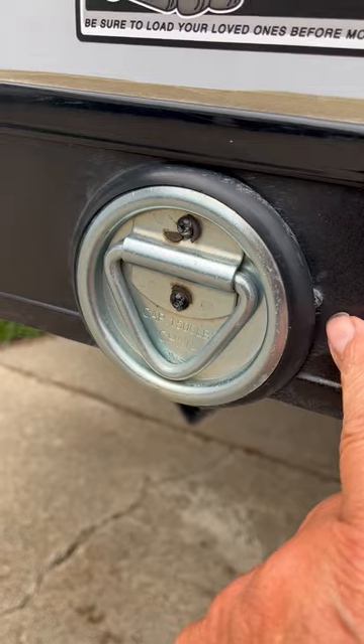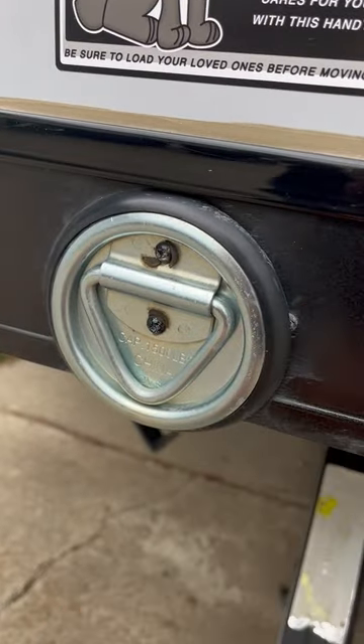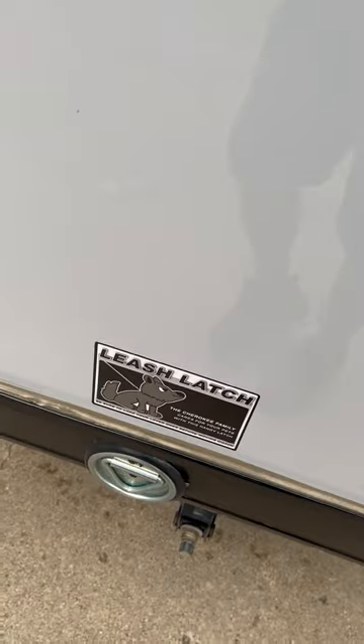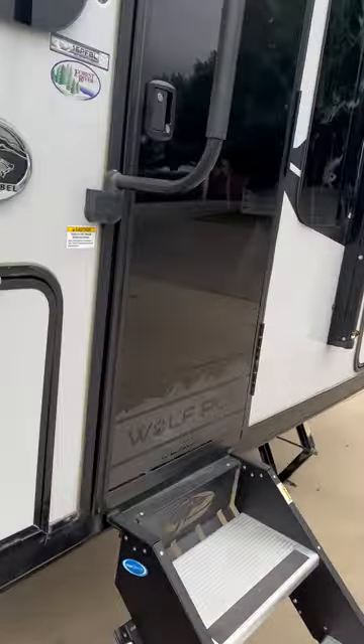Just a quick comment on general workmanship — how long would it have taken to move this trim piece over an eighth of an inch to cover that screw, rather than leaving it bent out of shape? It won't affect usability but it speaks to the thought they put into these things. The backup camera up here is a wonderful thing to have — except it doesn't work. It worked once and then never worked again.